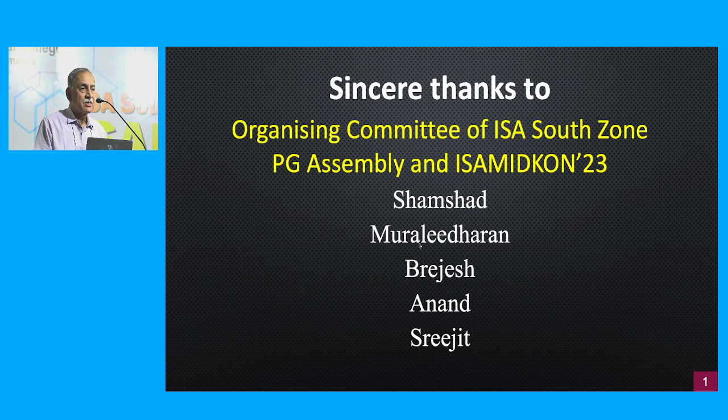Sincere thanks to the organizing committee of the ISA South Zone PG Assembly and ISA Midgond 23 — in particular Shamshad, Murali Dharan, Brijesh, Anand, and Srijit. The team is important, but these are the names I wanted to specifically thank. Thank you very much.